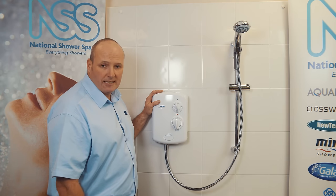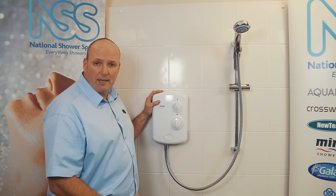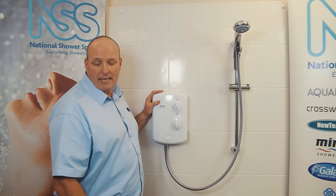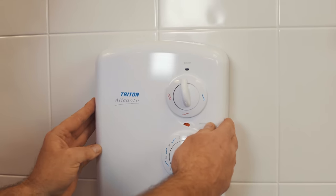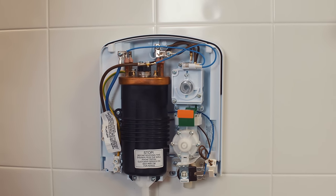Now, if you're happy you've isolated your electric shower from the electricity supply, you can think about reasons why they run hot and cold. It might not be as complicated as you think. I'll take the cover off now — I've isolated the electricity so it's safe to work on.